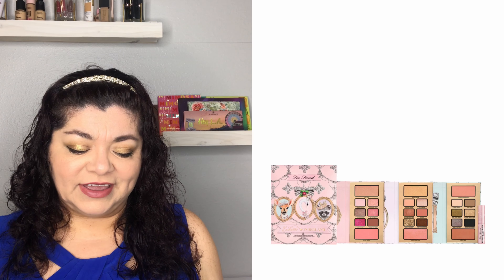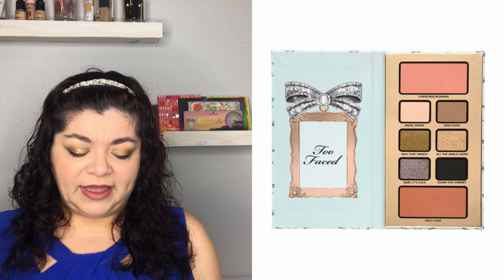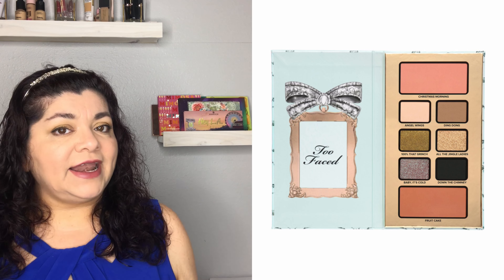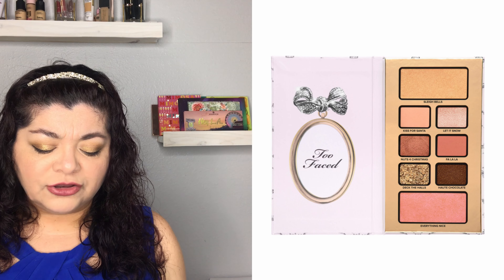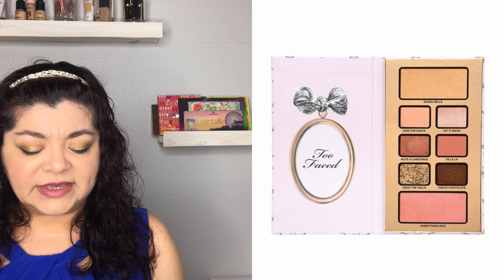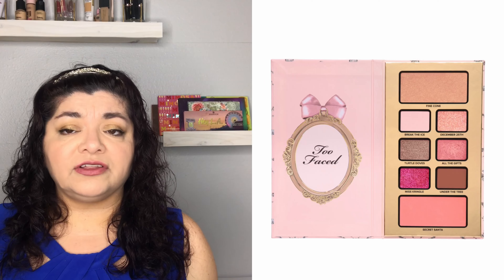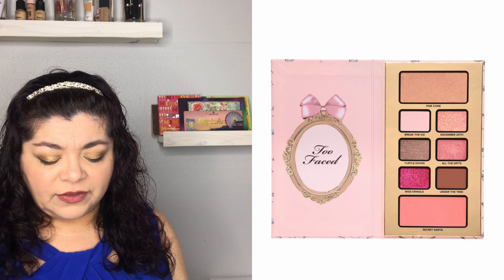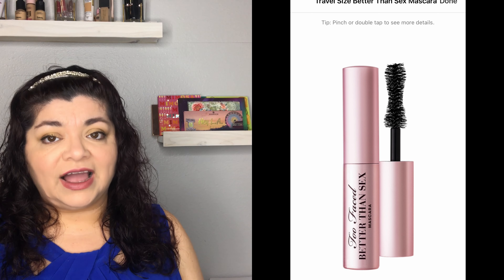The next Too Faced set is the Enchanted Wonderland Set, which retails for $49. I love Too Faced packaging — it's so cute. It includes three eyeshadow palettes, each with a highlighter and a blush, plus a travel-size Better Than Sex mascara, which is actually a really good mascara.